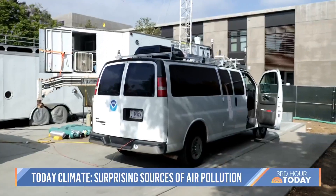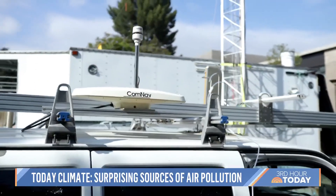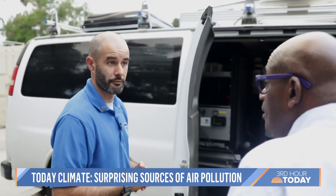So this is your A-team van. That's right. This is where you get stuff done. We call this the mobile laboratory. Essentially, this is a laboratory that allows us to go out and measure air pollution in real time.